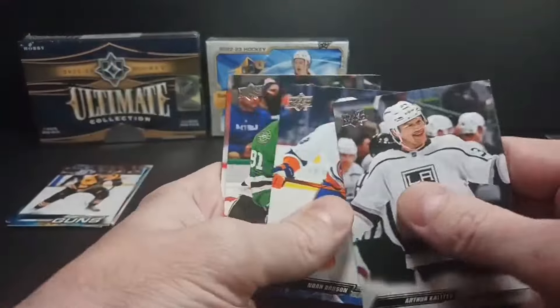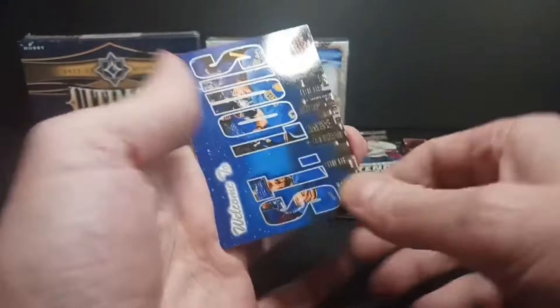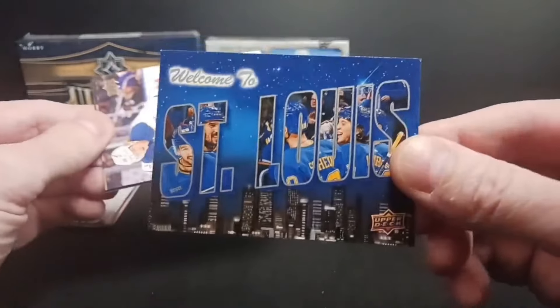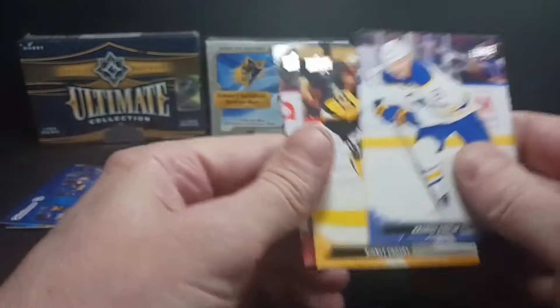One pack to go: Akaliev, Noah Dobson, Sagan, Teravinen, St. Louis — a postcard, Welcome to St. Louis, though that's not St. Louis in the background. And Sidney Crosby to close out Series 2.